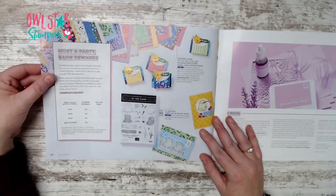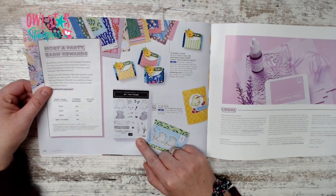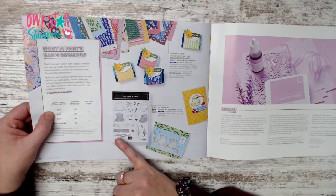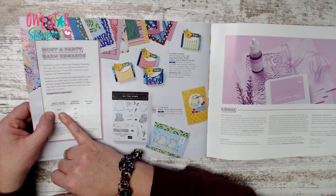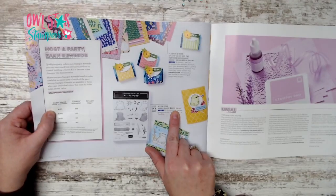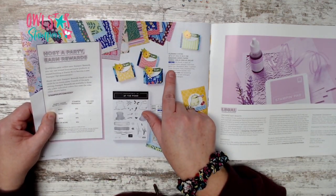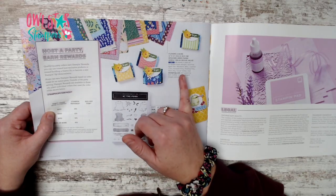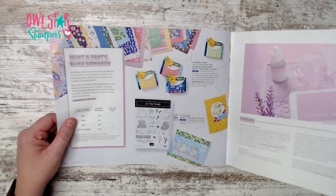Page 90 shows the two new hostess items. One is the At the Pond stamp set — a $24 value, just $14 with a qualifying order. For orders or combined parties of at least $150 before tax and shipping, you earn $15 in rewards. The other option is a huge paper pack — 48 sheets of 12x12, an $18 value at $30.